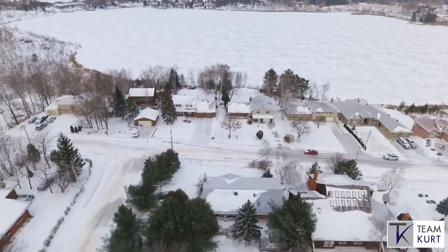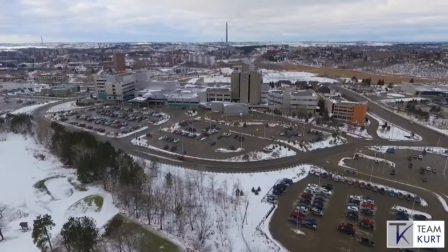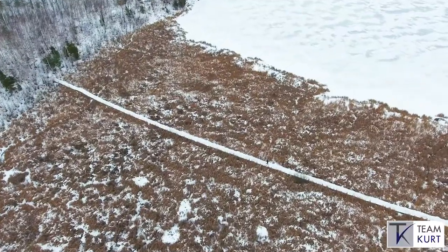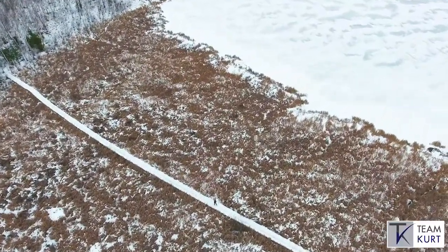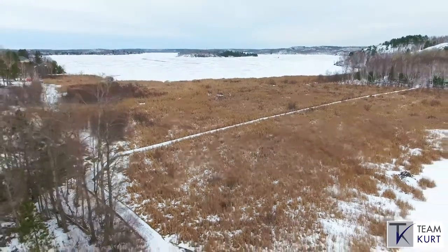Located in one of the most sought-after areas of Sudbury, steps from the University, Health Sciences North, and the best outdoor hiking, skiing, and snowshoeing trails in all of Sudbury. This is truly country living in the heart of the city.